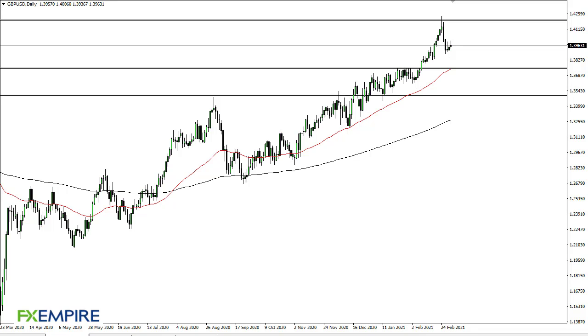From FX Empire, this is Chris taking a look at the British pound. As you can see, we have peaked a little bit above the 140 handle and then gave up the gains. At this point, it looks like we're just trying to figure out whether or not we can turn around and rally from here.